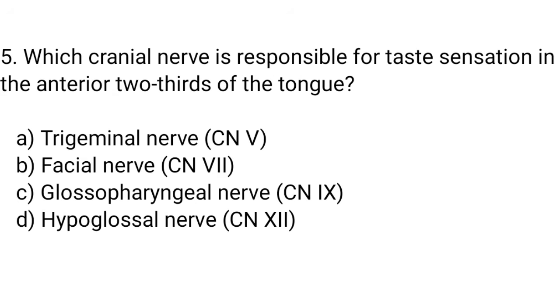Question number 5. Which cranial nerve is responsible for taste sensation in the anterior two-thirds of the tongue? The right answer is option B. Facial nerve.